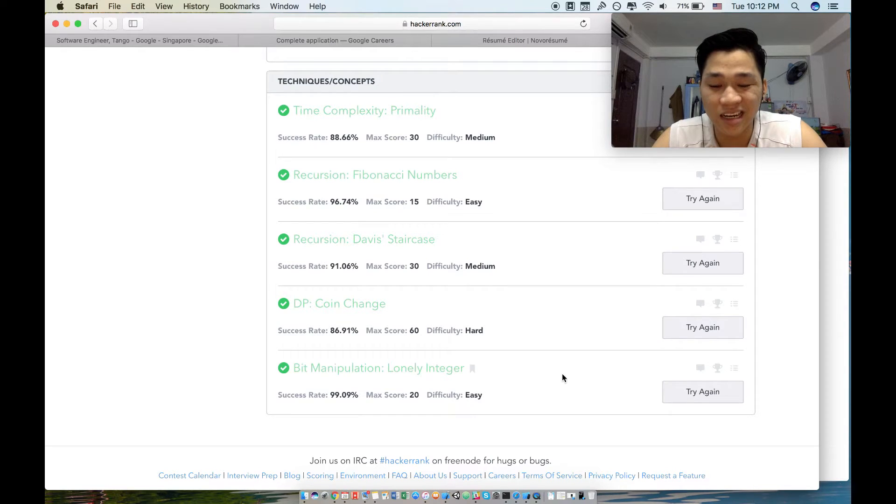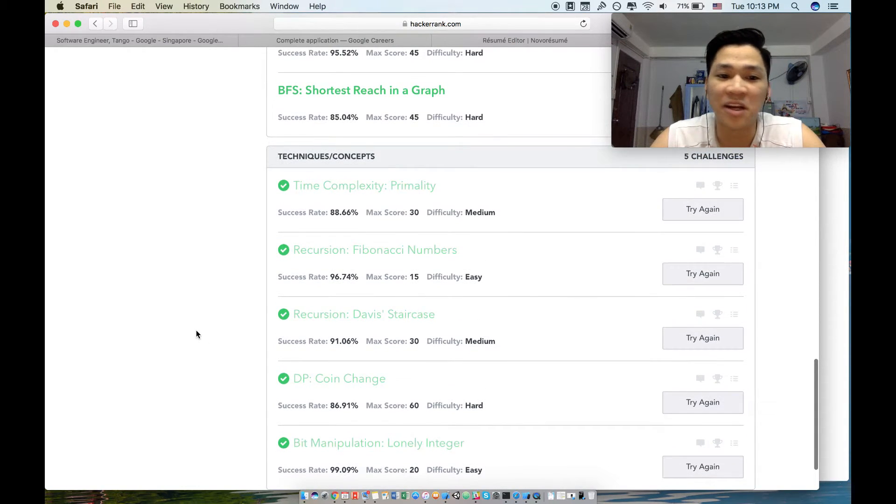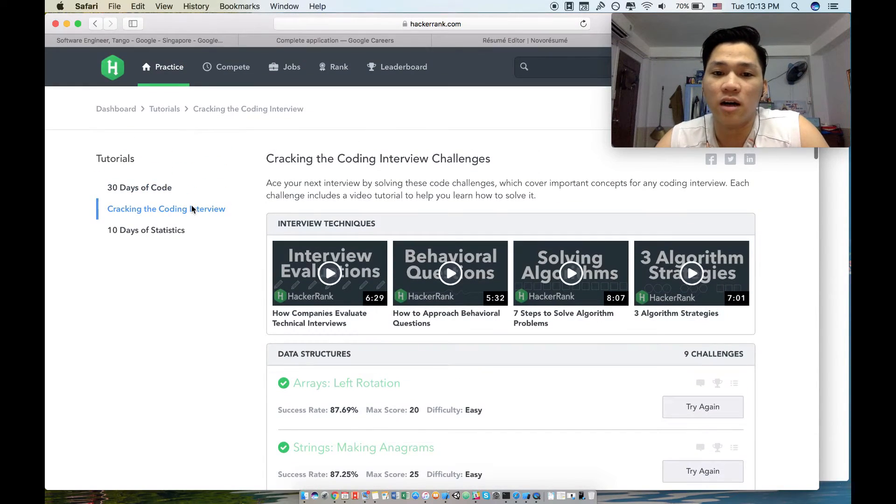For algorithms, review sorting, searching, time complexity with Big O notation, recursion, and dynamic programming. Bit manipulation is less critical — I haven't seen many interviewees report problems there. Focus on dynamic programming and remember to analyze the time complexity of every solution you come up with.